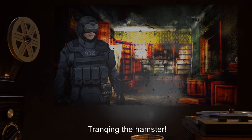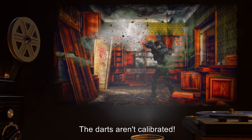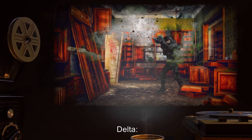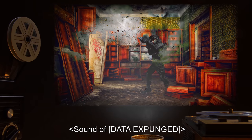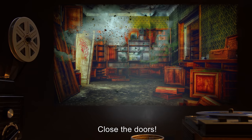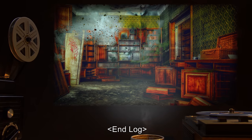Delta: Tracking the hamster. Lead: Delta, no! The darts aren't calibrated. Sound of tranquilizer pistol firing. Delta: Hamster down. Why aren't you stopping? I tranked your… [data expunged]. Lead: Everybody out. Delta down. Close the doors. Get ready for Type 1 containment. End log.